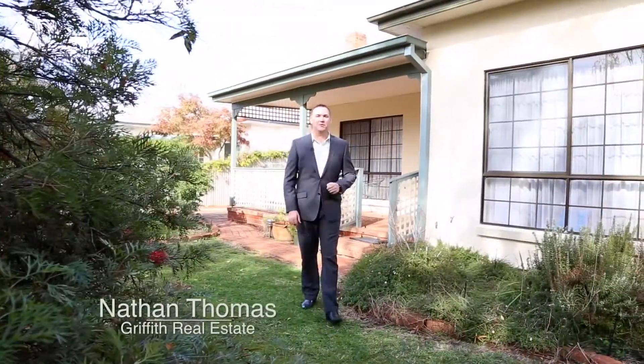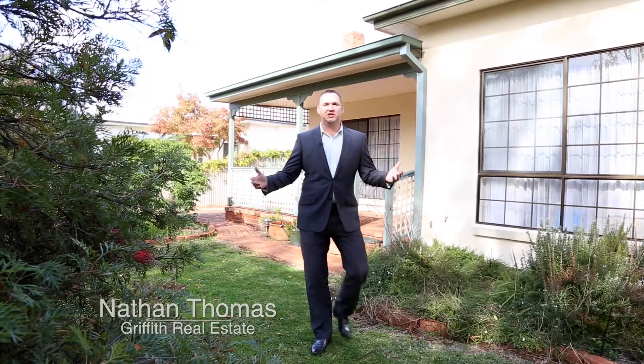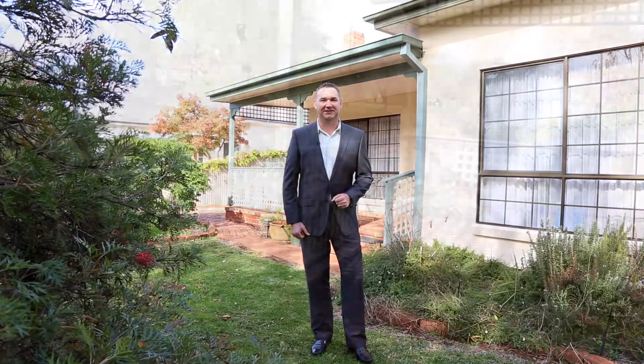Hi, I'm Nathan Thomas and welcome to 14 Boiana Street. The question I get asked most is what should we look for when buying a home? And I say it's all about the location, and this one is second to none. Come on, let's take a look.